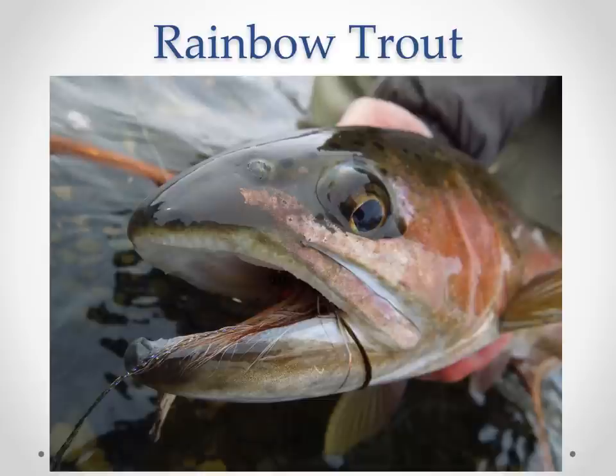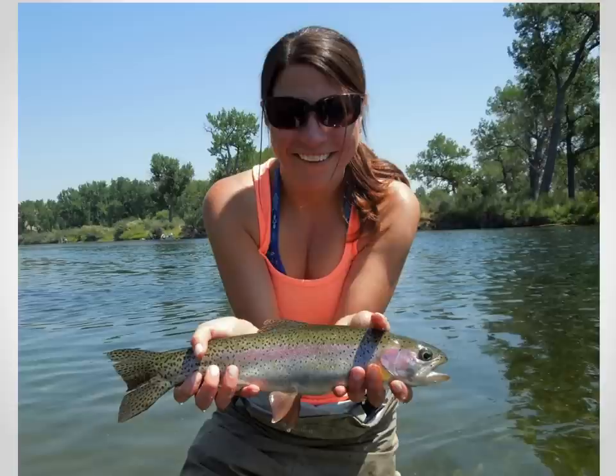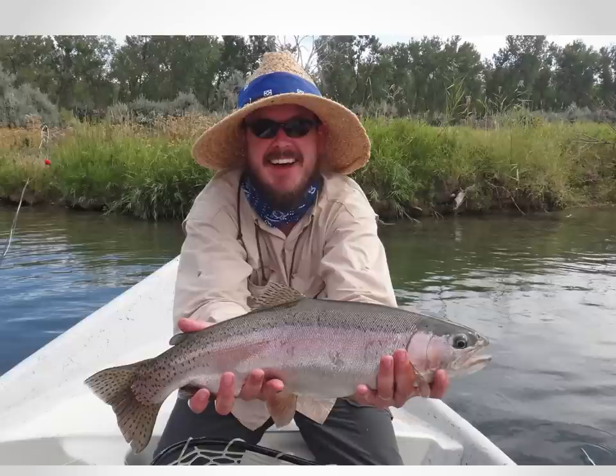Our rainbow trout were planted, but they are all naturally reproducing at this point. They tend to feed more opportunistically — a lot of our biggest rainbows are caught on nymphs throughout the year, and they take streamers really well. They don't tend to rise to typical match-the-hatch fishing as much as the browns do, but they will come up for a variety of terrestrials. They're really healthy and tend to be a little bigger on average than our brown trout. They can jump three to five times during a full fight, pulling line off your reel. They get that dark color from all the crustaceans — sawbugs and scuds — that they consume on the Bighorn.